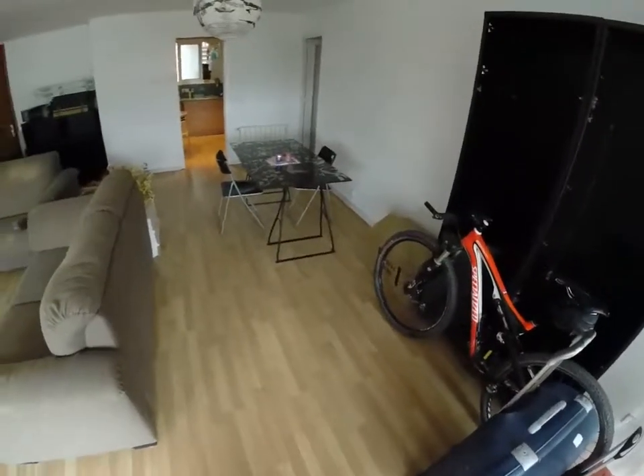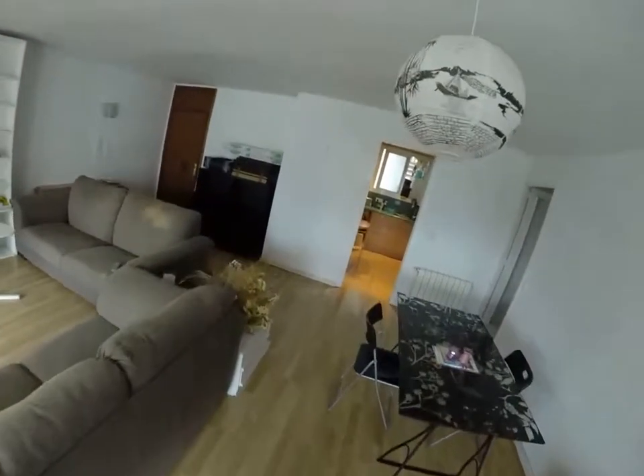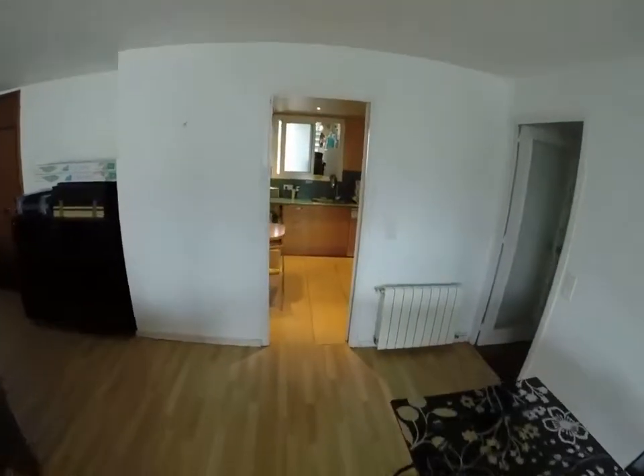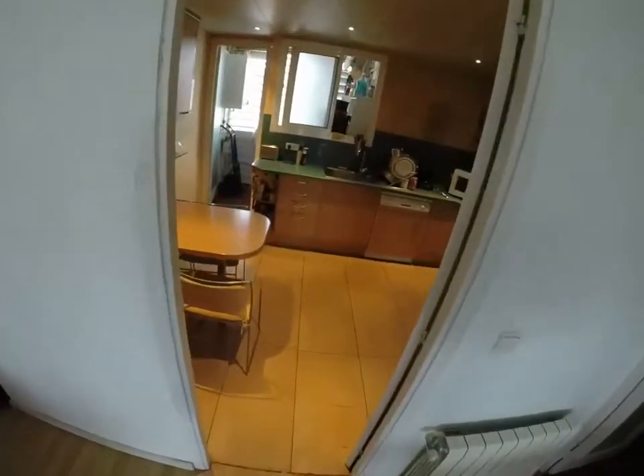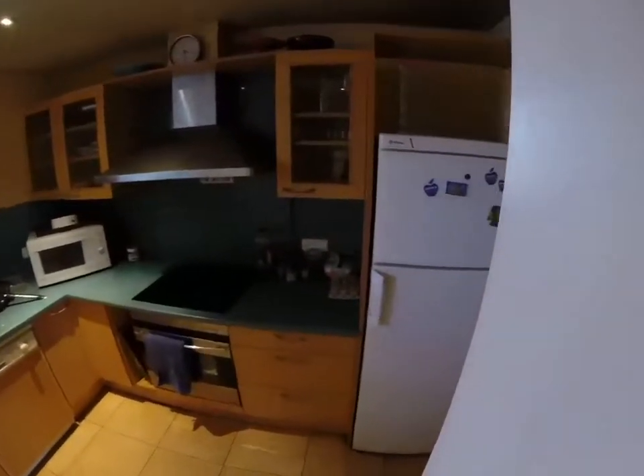People can keep their bike here because there is so much space. You have this table in the living room. And then in the kitchen, we've got everything here. The landlord lives in the flat, so you know that he's made sure he has everything.